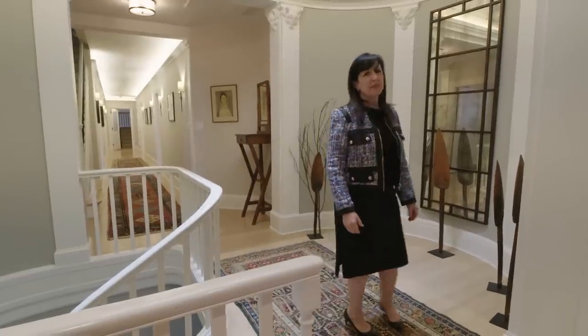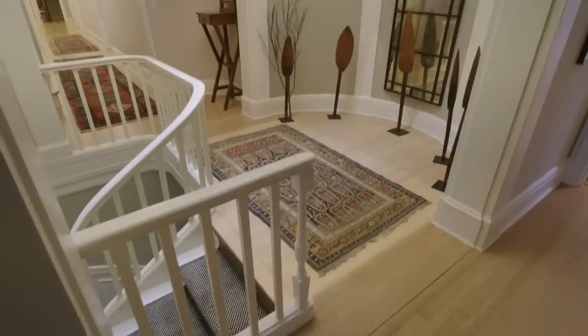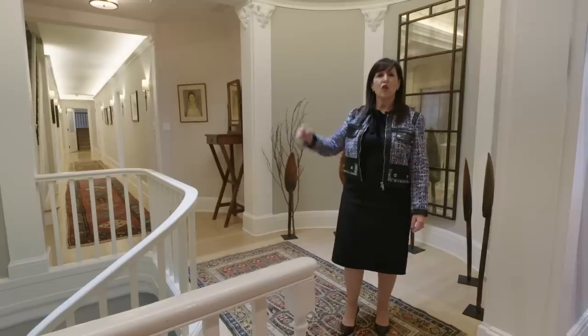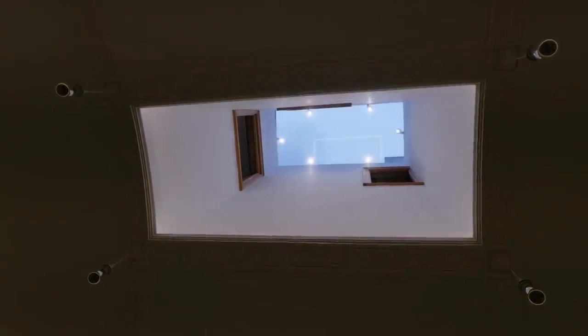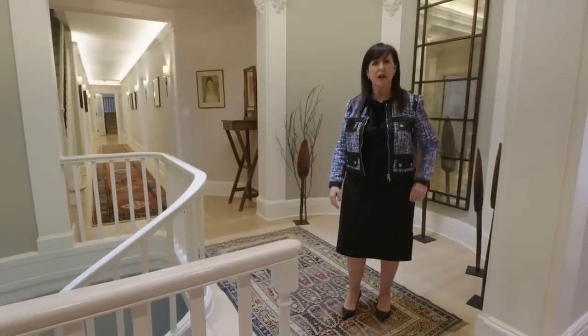I want to take a second to stop at the upstairs landing because it's particularly stunning. The architectural elements — the ram's head columns, the Greek key moldings — are all original to the house. The architects masterfully added a gorgeous skylight to bring light into the stairwell. It's a beautiful place to pause before we walk into the primary suite.